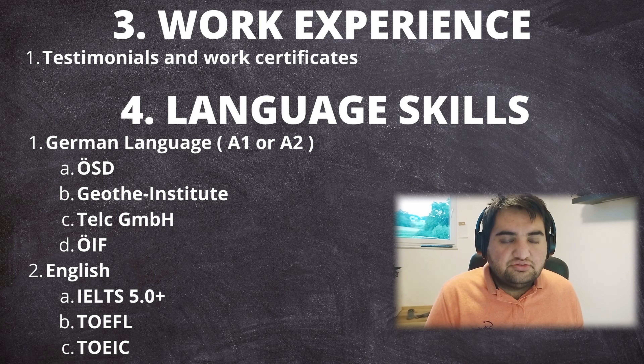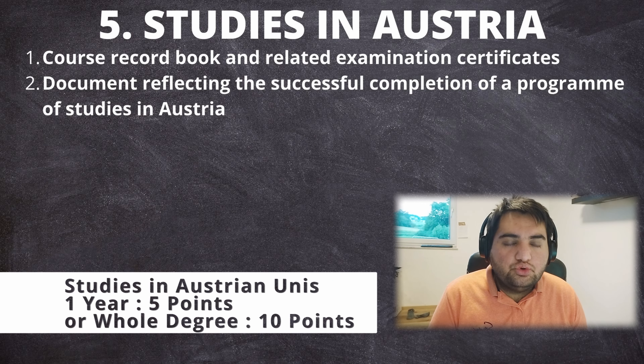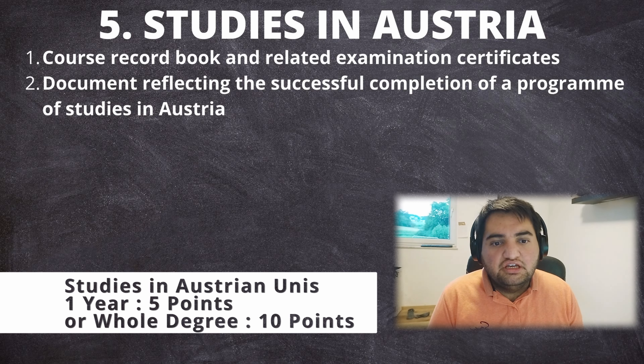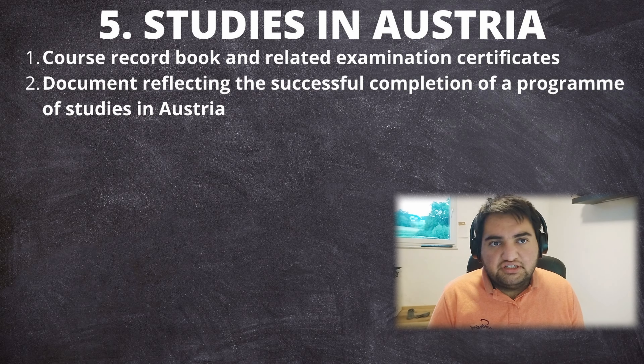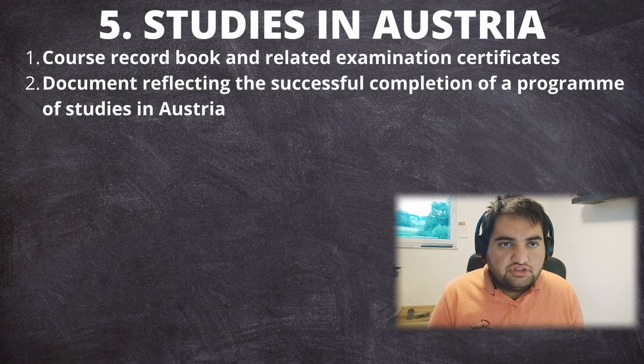Finally, for studies in Austria, you need to show the embassy that you have completed at least a semester or some part of your studies in Austria — whether through a full semester, an exchange program, online courses, or credit hours from an Austrian university. Submit a letter or transcript from the university confirming this. Completing a semester earns 5 points, and a full degree is expected to earn 10 points.